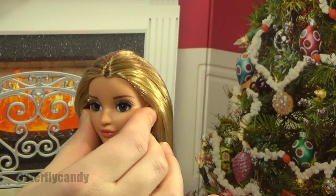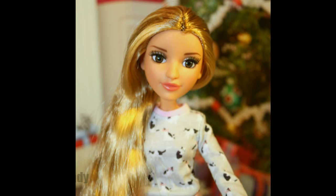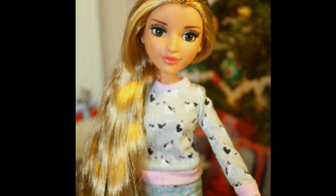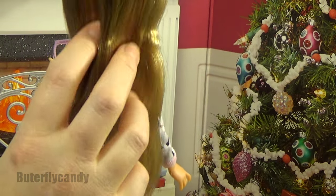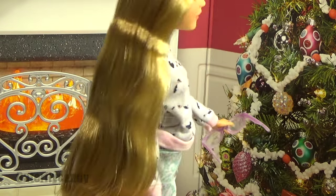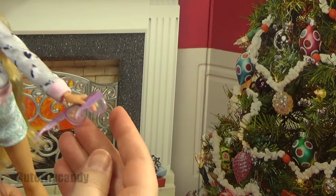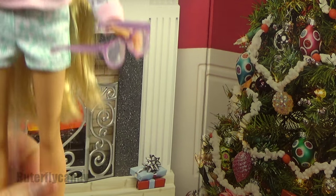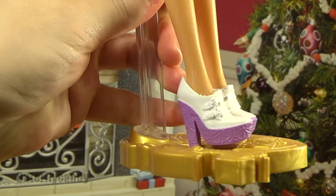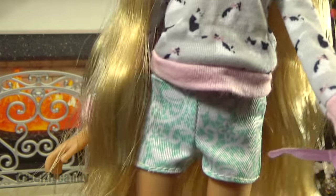Look at those eyelashes! She has glass-like inset eyes, which I love. She has super super long hair and it's actually a really nice quality, and there's quite a bit of it — very playable. She came with little glasses and a brush. Here's a look at her shoes — very stylish girl.